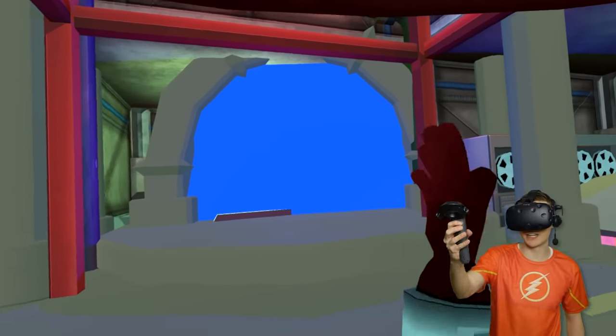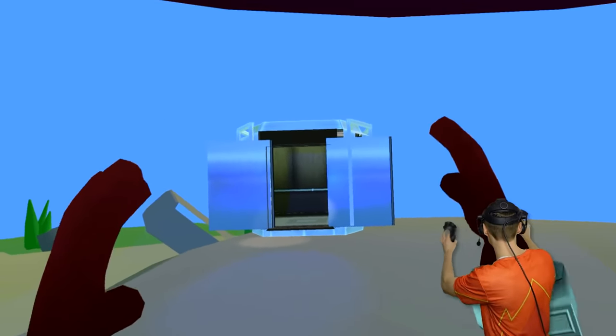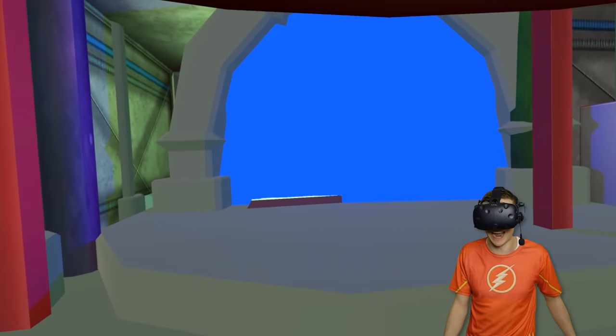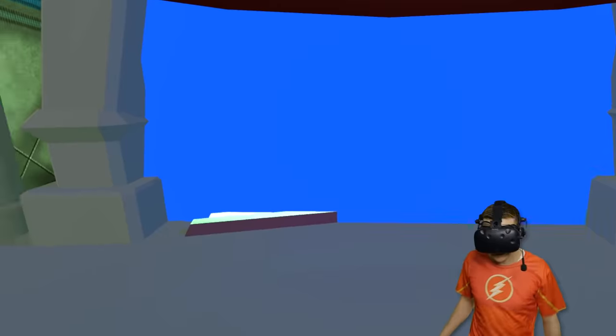We have opened the portal to Sonic World using our VR elevator. Let's see what happens when we go inside. You guys ready? Here we go!